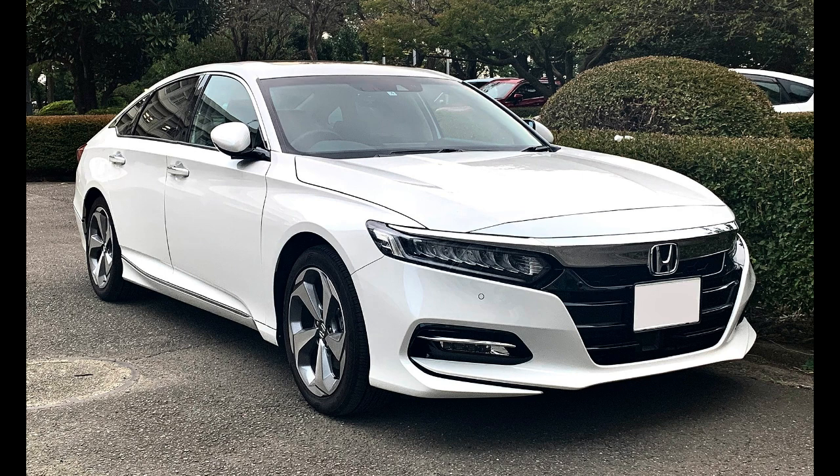Numerous road tests, past and present, rate the Accord as one of the world's most reliable vehicles. The Accord has been on the Car and Driver 10 Best list a record 37 times. In 1989, the Accord was the first vehicle sold under an import brand to become the best-selling car in the United States. As of 2020, the Accord has sold more than 18 million units.